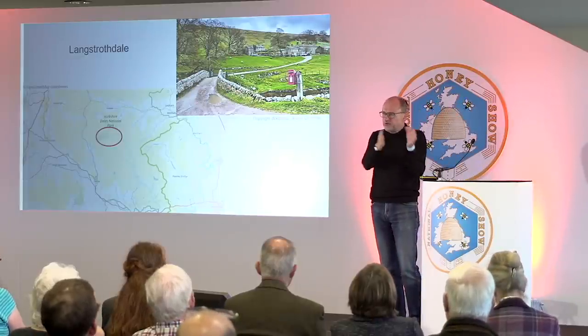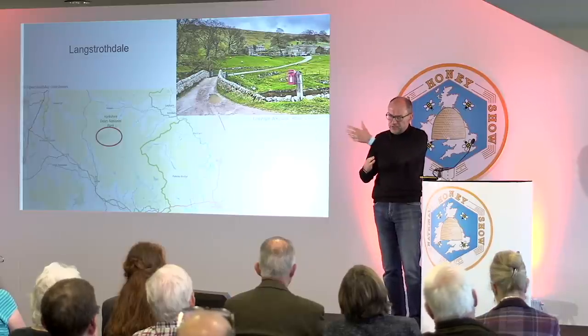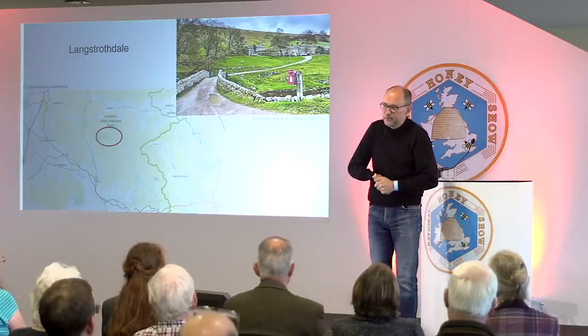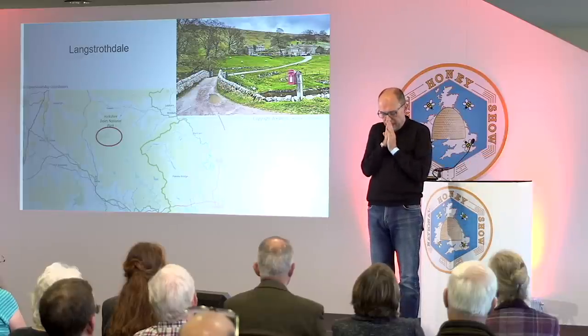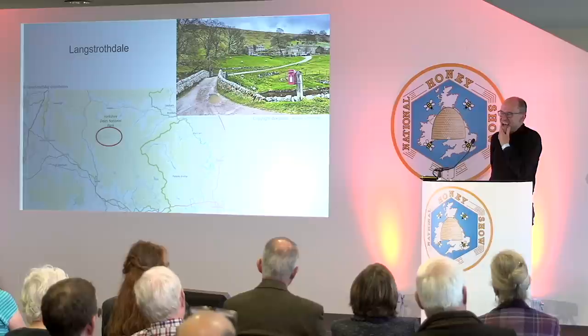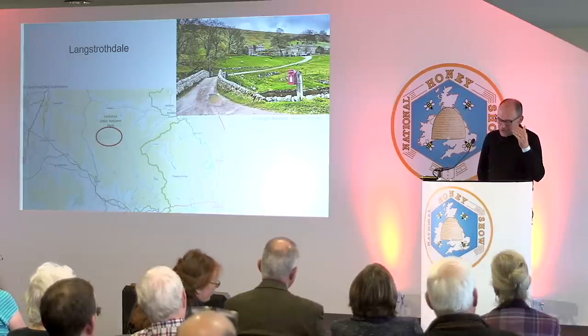At Yale there was a religious revival and Langstroth got very involved, becoming quite religious. He had also promised his parents he would obey all school rules. In the 1820s there was the 'bread and butter rebellion' at Yale, where students went on strike saying the food was disgusting and refused to eat in the dining hall. Langstroth — having promised his parents to obey the rules — went alone into the dining hall and had his dinner. You could call that strength of character, or being bloody stupid, but either way he was quite a singular creature.